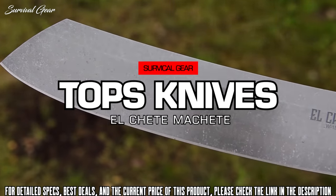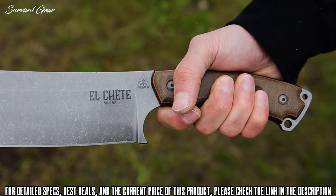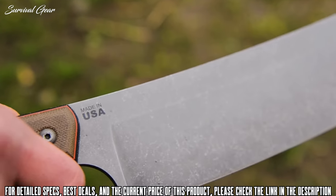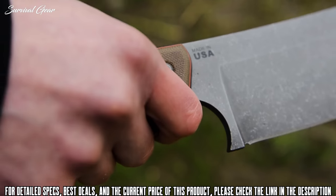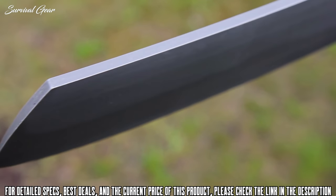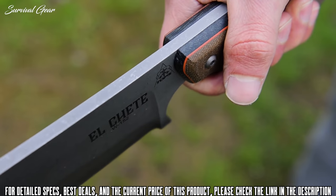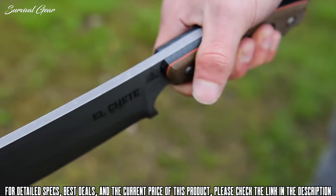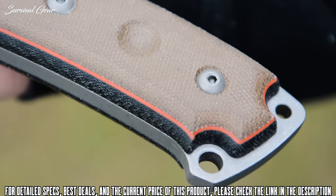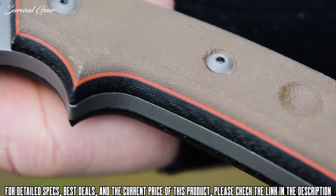In this video we want to give you a closer look at El Chete, which is Spanish for 'The Chete.' El Chete is the first TOPS knife to be released with our new finish called Acid Rain. Because of the process we use, the finish varies slightly from knife to knife so that each person gets something unique. We wanted the handles to be thick enough to fill each user's hand like a hatchet or small axe handle would, so we decided to use Sandwich Micarta.